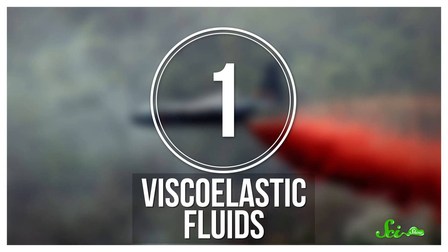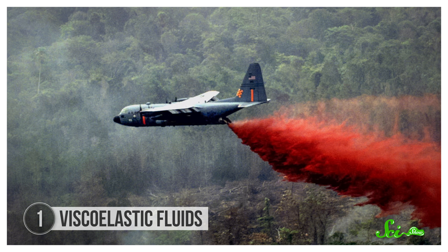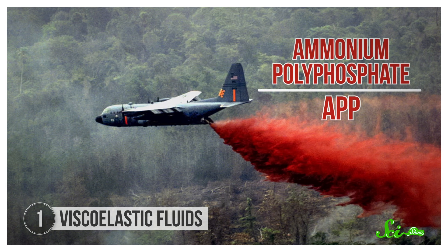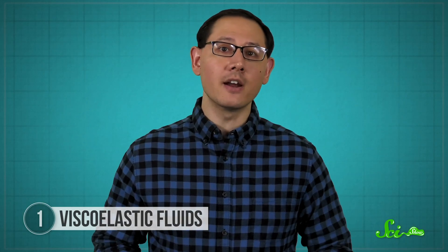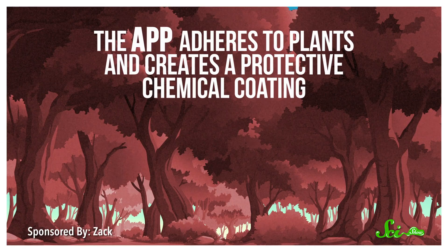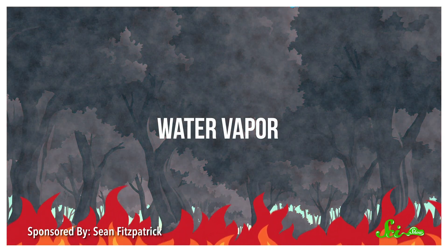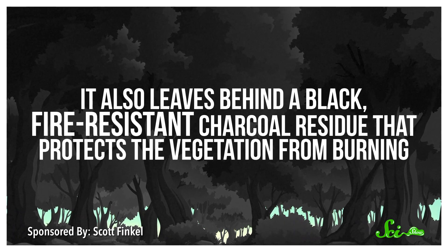One way tech can help us tackle wildfires is by improving existing firefighting technologies. In the case of chemical flame retardants, that means making them stickier. Right now, firefighters use more than 100 million gallons of chemical flame retardants, like ammonium polyphosphate, or APP, to extinguish out-of-control blazes each year. Firefighters apply APP to vegetation in the way of an advancing wildfire, often by dropping it out of specially-equipped planes. The APP adheres to plants and creates a protective chemical coating. As the APP burns, it releases water vapor, which helps extinguish the flames, and it also leaves behind a black, fire-resistant charcoal residue that protects the vegetation from burning.